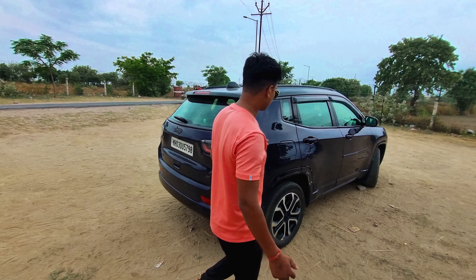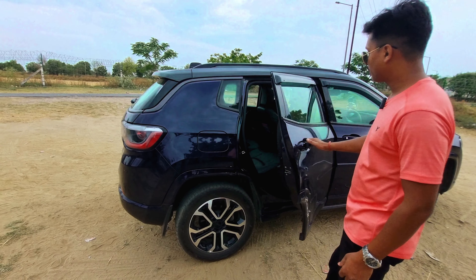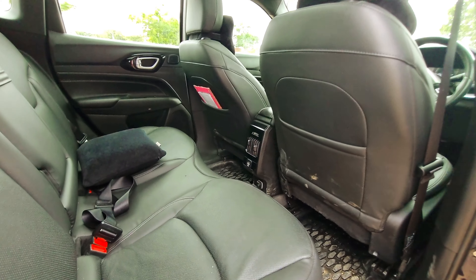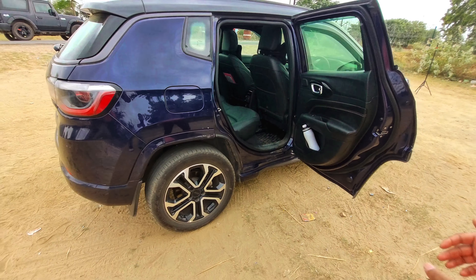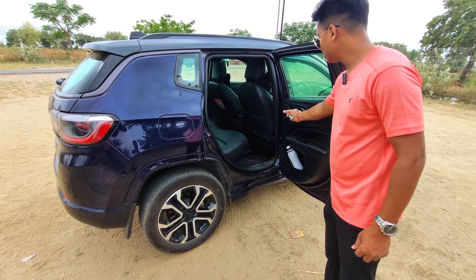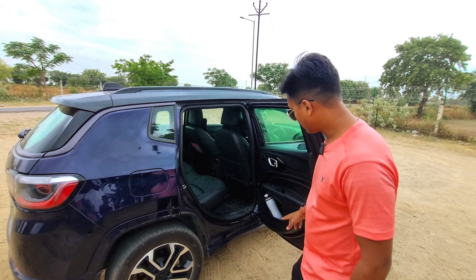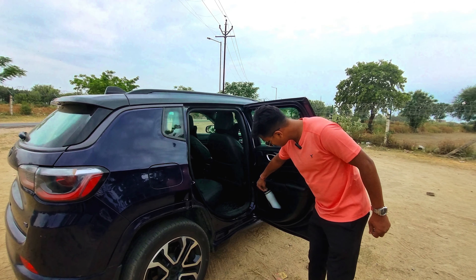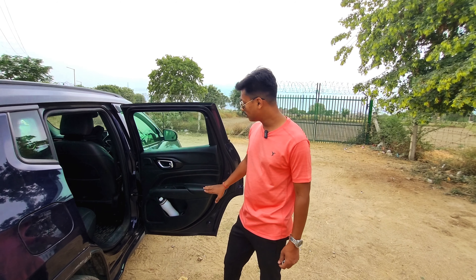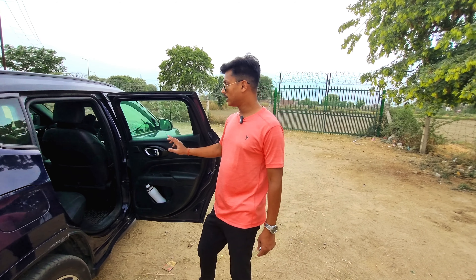Now let's go to the second row. The fuel tank filler is placed here. Looking at the second row with a complete dark interior, we can see the door profile with silver finish, speaker placement, and a bottle holder. There is decent space. The rear view is very nice with leather finish and dark color material. You can use window controls for roll-down features.